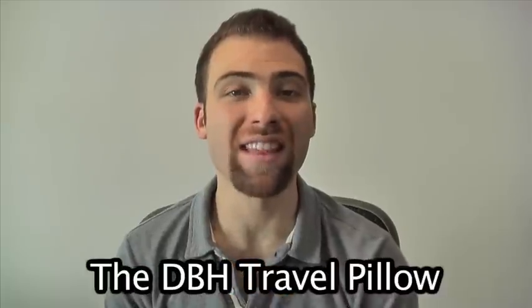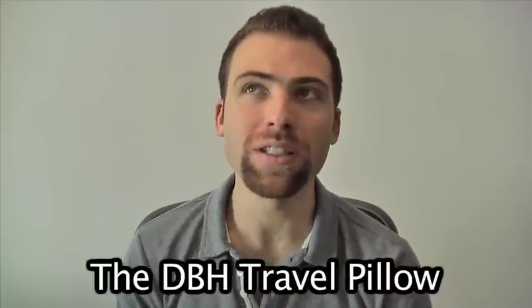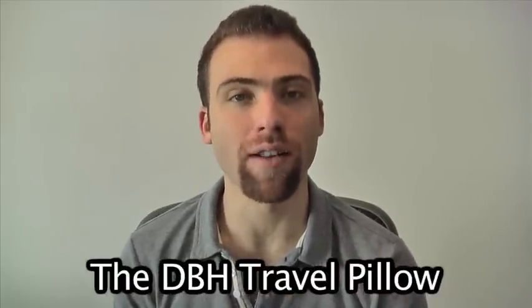Hello everyone, this is David Hoffman from davidsbeenhere.com, and today I want to talk to you about my new product — the David's Been Here travel pillow.